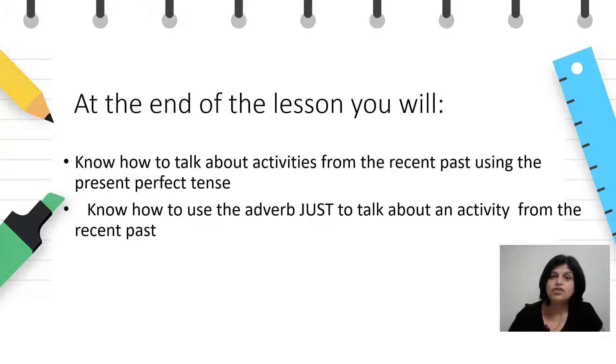На крајот од овој час, вие ќе знаете како да зборувате за дејствија од блиското минато со употреба на граматичкото време present perfect и како да го користите прилогот за време 'just', за да зборувате за дејствија кои што се случиле во блиското минато.